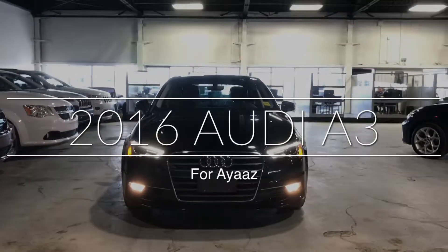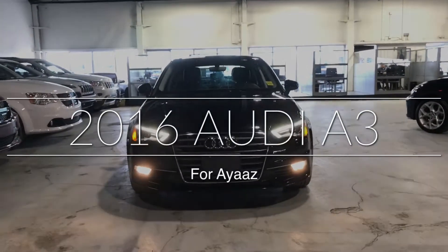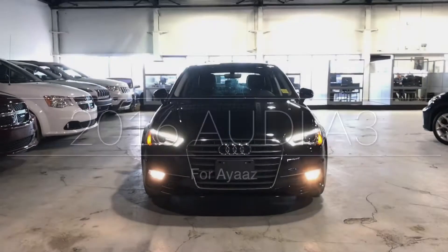Hi Ayaz, Al here at Northside Mitsubishi. I just want to take a quick video for you on the 2016 Audi A3 that you inquired on.